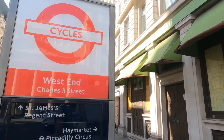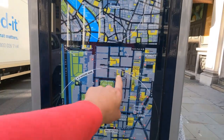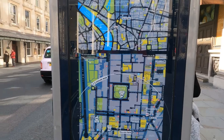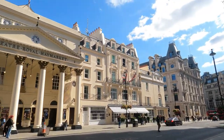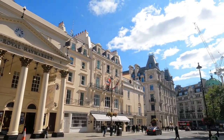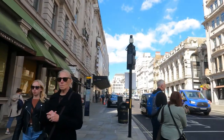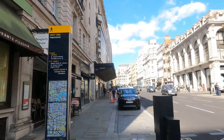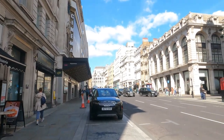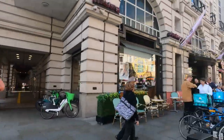Here we are at the West End in London. Beautiful buildings — London flexing its architectural muscle. And here's the Theatre Royal Haymarket. If we walk up here we'll get to Soho and maybe Piccadilly Circus in due course.